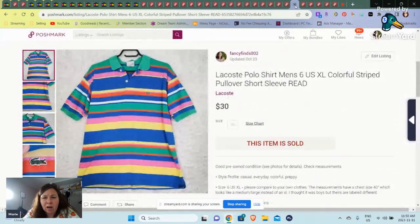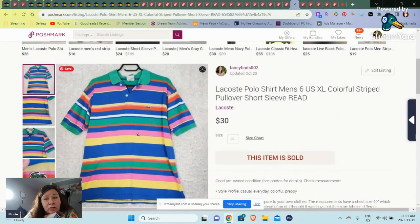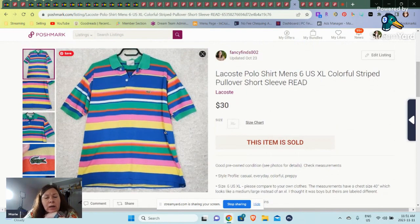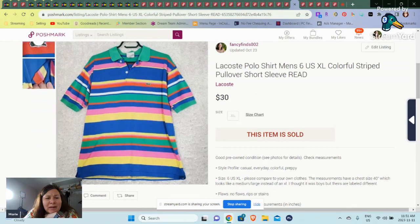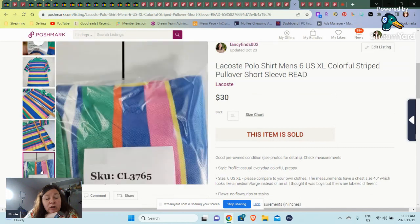And then I have this Lacoste polo shirt. I put 'reed' here just because this looked tiny — like tiny, tiny. So I said size six, which is supposed to be an extra large, but the chest measurements were 40 inches, which looked more like a medium or large instead of extra large. I didn't know if it was a boy's extra large or if it was just a slim fit. I did get good feedback though. So that sold for $30, though I think I might've had it up too high in the beginning — there was a price drop because we had it at $37.65.